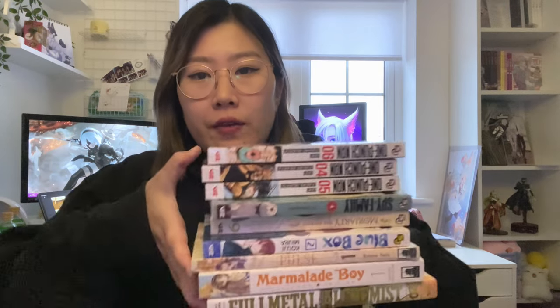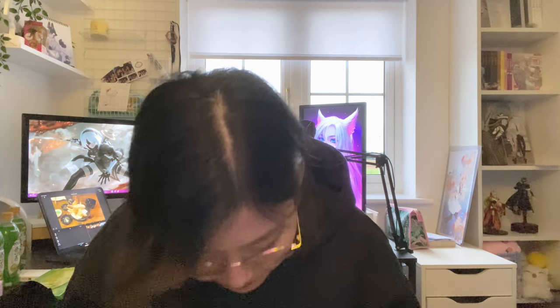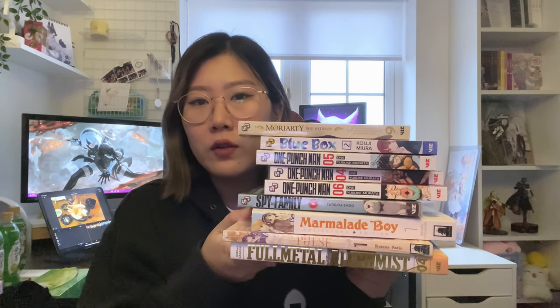So this is everything I got on my Forbidden Planet shopping haul today. I hope you enjoyed this small vlog — I did want to film my top ten manga of 2022 and still haven't done that yet, but hopefully soon. I hope you enjoyed this small vlog and haul, and I'll see you guys in my next video, bye!